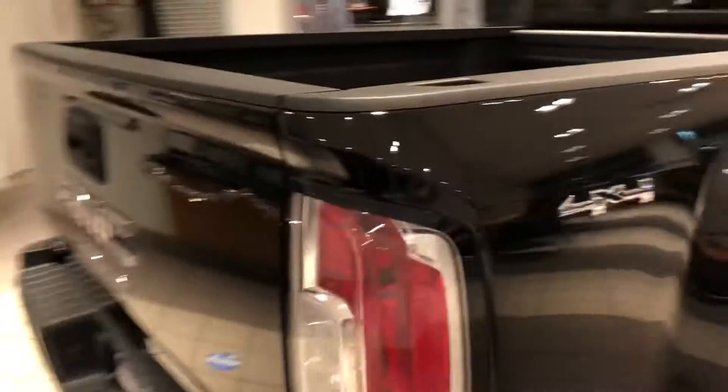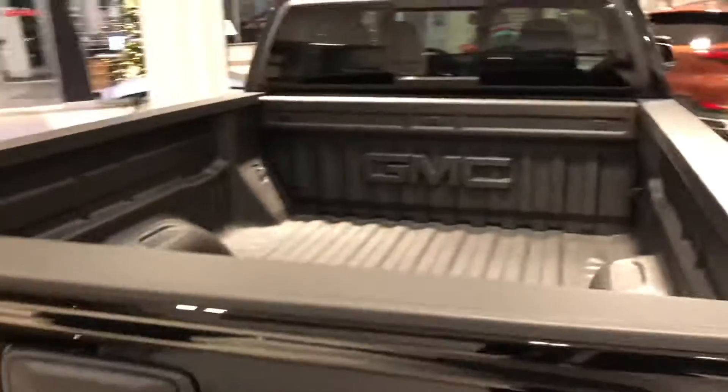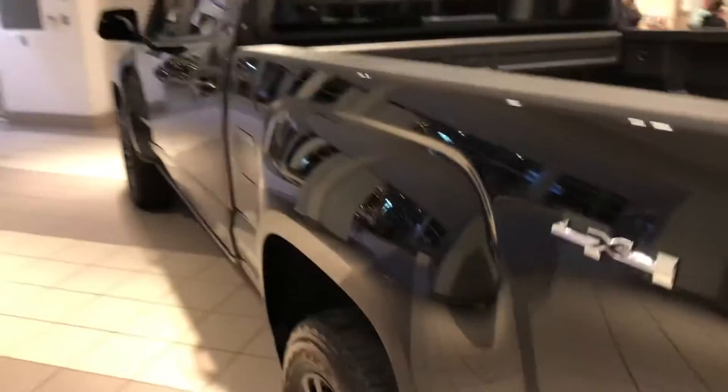This one in onyx black is an elevation that comes really well equipped with four-wheel drive, a long box, spray-in bedliner, Apple CarPlay and Android Auto connectivity, and much much more.